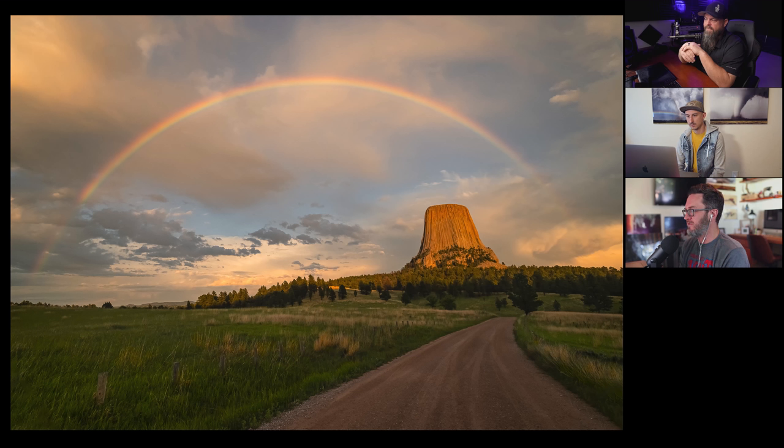The iconic Devil's Tower, which I've never seen in person. This is like postcard material — it's a great composition. You have the road kind of leading back towards Devil's Tower and then the rainbow framing it all. It's a beautiful shot. This person also submitted another photo that I believe did make the cut.